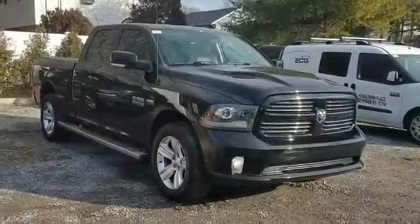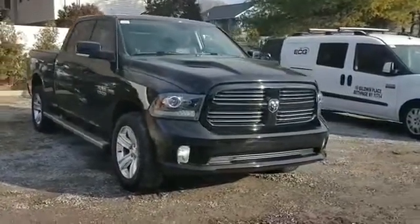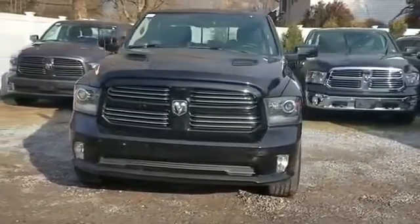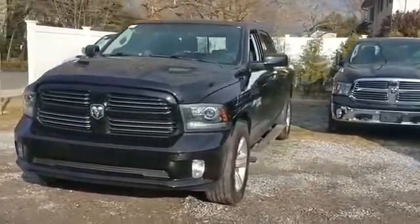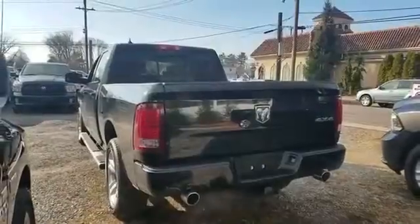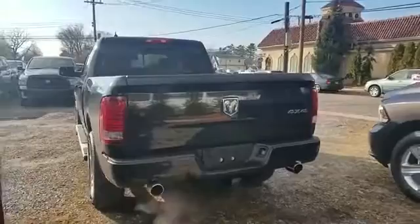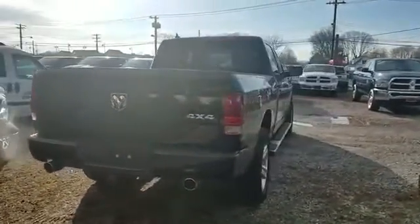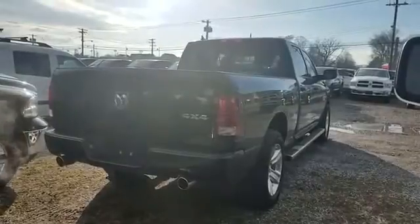2015 RAM 1500 with less than 52,000 miles on the odometer. You'll absolutely love all of the included premium features such as navigation, backup camera, side view mirrors with turn signals, leather seats, Wi-Fi hotspot, and satellite radio.